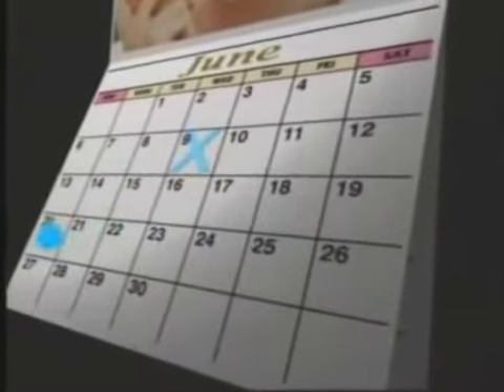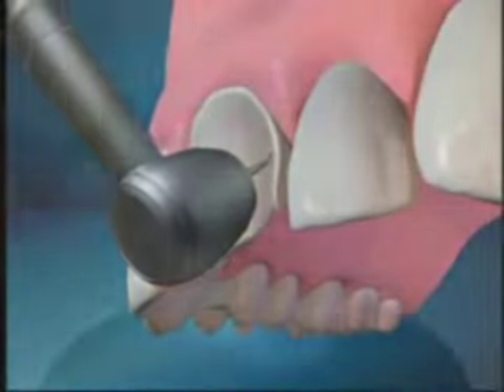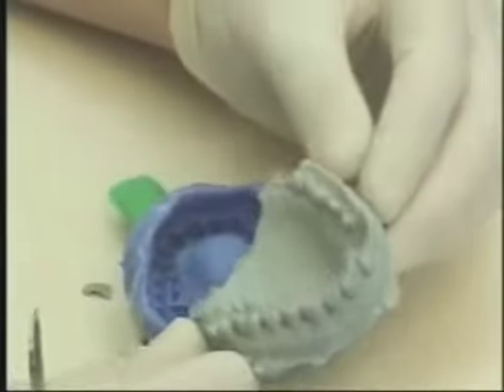It takes two or more appointments to restore teeth with veneers. On the first appointment, we shape and roughen the teeth. From impressions, we make precise working models of the teeth. It's on these models that we artistically craft veneers to exactly fit the prepared teeth.